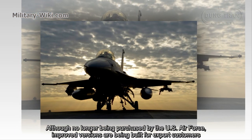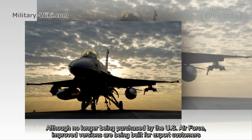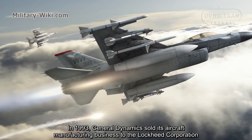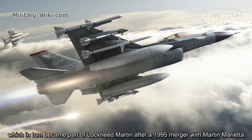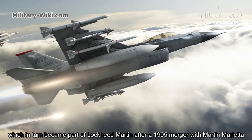Although no longer being purchased by the U.S. Air Force, improved versions are being built for export customers. In 1993, General Dynamics sold its aircraft manufacturing business to the Lockheed Corporation, which in turn became part of Lockheed Martin after a 1995 merger with Martin Marietta.